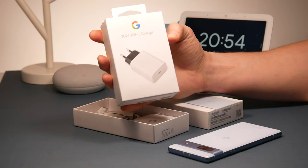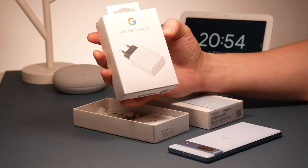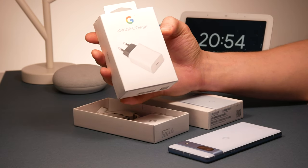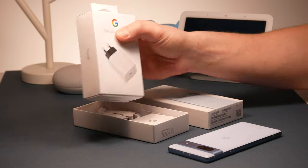With wired charging capped at 18W, it's interesting that in some bundles — like mine — the phone comes with a 30W charger, since you don't get a charger in the box. So with the extra power, you should get some future-proofing there.